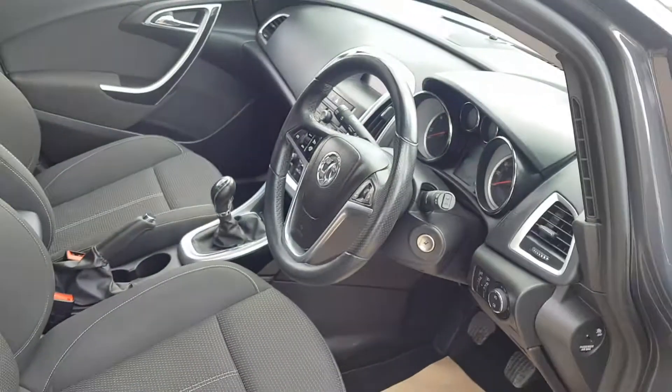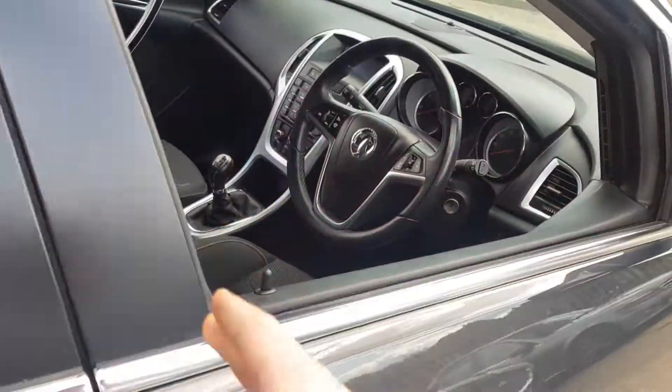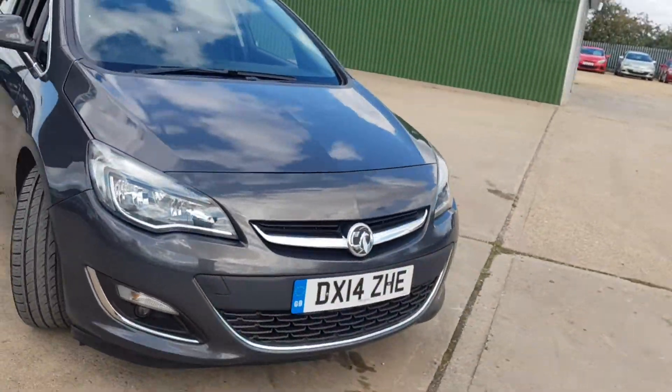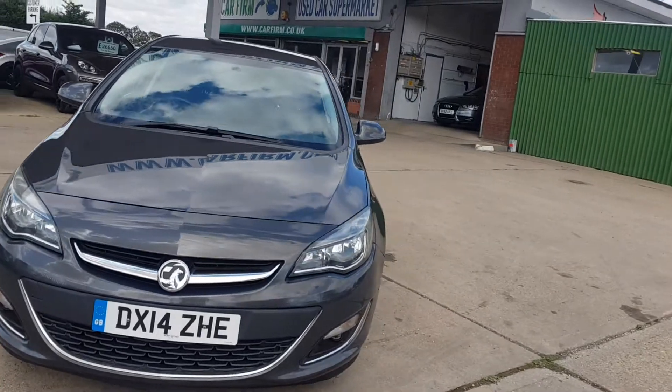This car is in good condition both inside and out, and it has been looked after very well. And obviously coming with the full service history as well, that gives you that extra peace of mind.